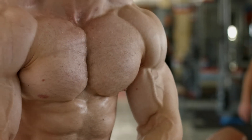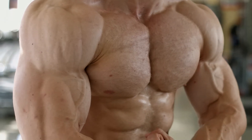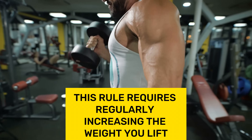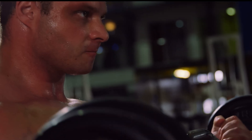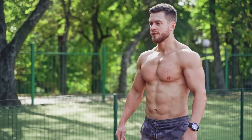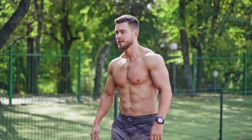Secondly, an increase in body weight alongside strength gains also indicates successful muscle growth. Note that this rule requires regularly increasing the weight you lift. Initiating growth processes implies a new level of stress for the muscles, and this stress can come from different types of exercise, indicating the benefits of varying sports.